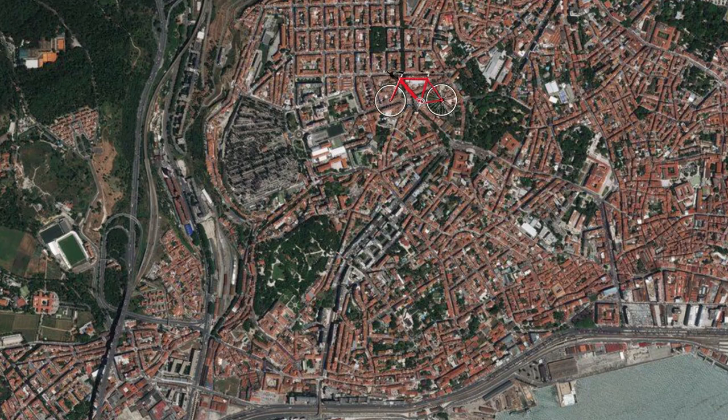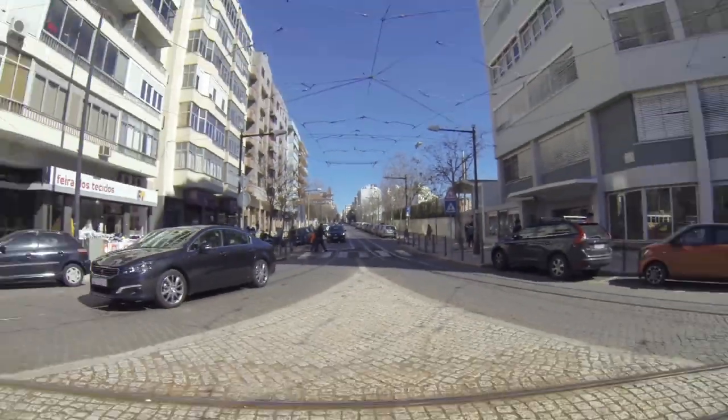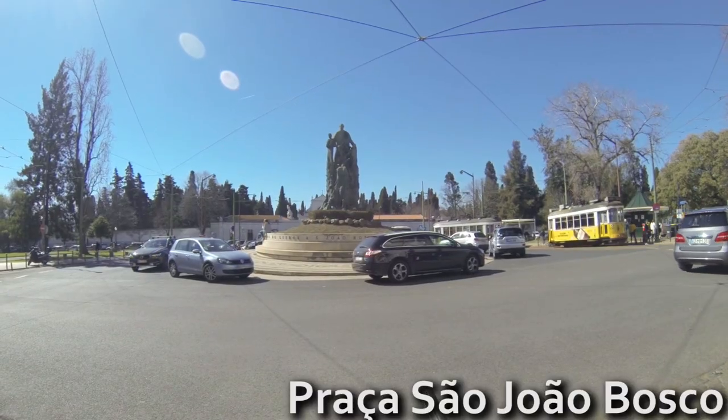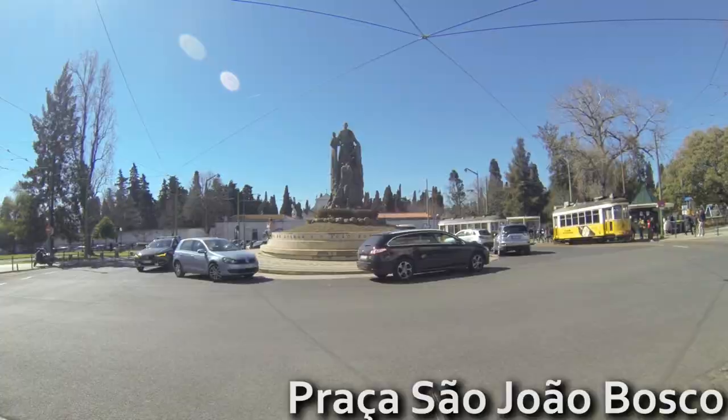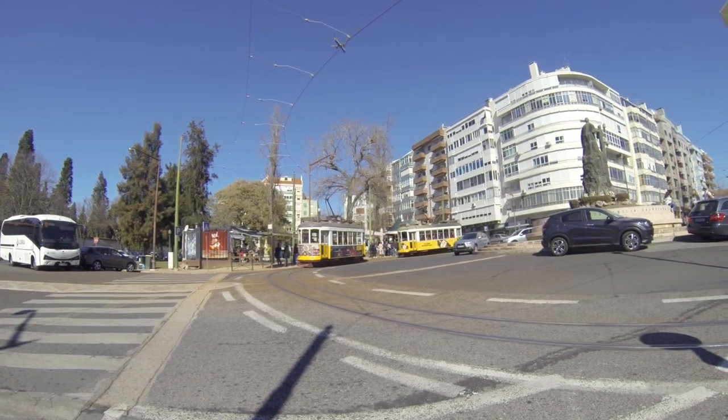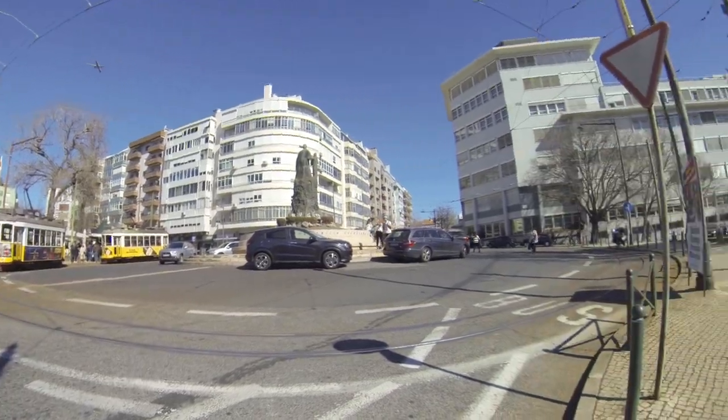Following the tram track until the end, you will arrive at Prazeres Cemetery. The cemetery and the nearby St. Constable Church have a lot to talk about, and I will show them during the Campo d'Ourique video. The tram that departs from here crosses all the neighborhoods I showed and goes to the city center.